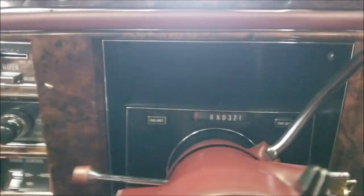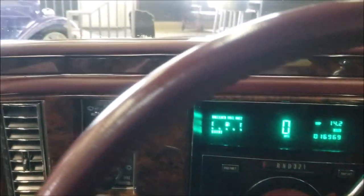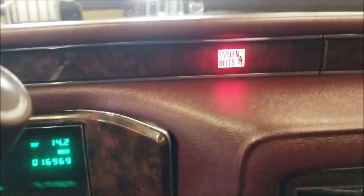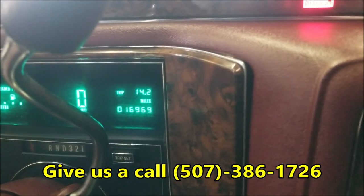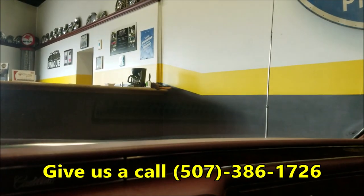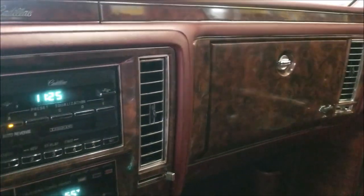Let's go ahead and start it up. That flashing light is a security light because I have the door open. As you can see, there's no check engine or warning lights on — that's just the fasten seatbelt light since I don't have mine on. There's your miles: sixteen thousand, nine sixty-nine. The power antenna works — beautiful car, that's how smooth this thing runs.